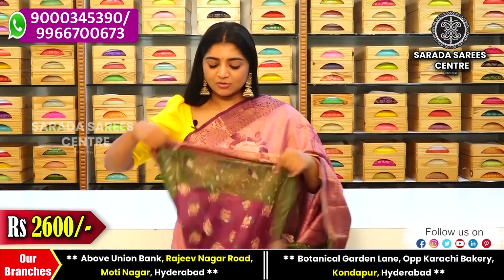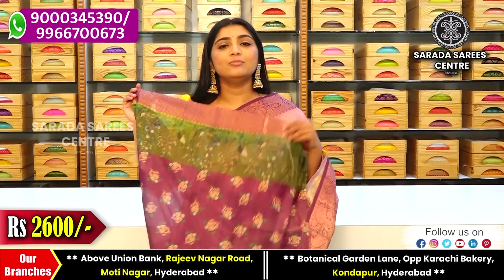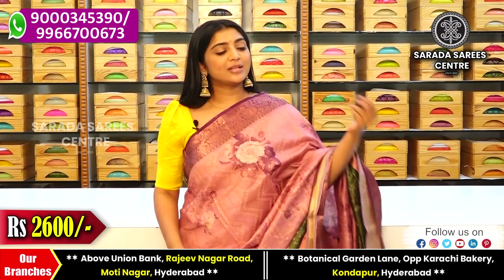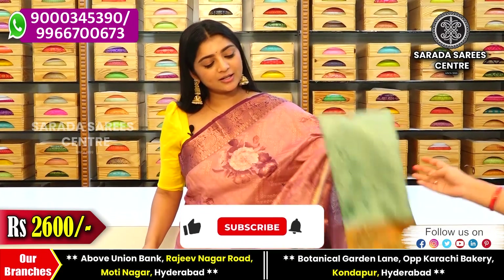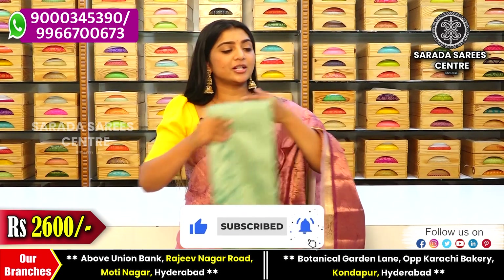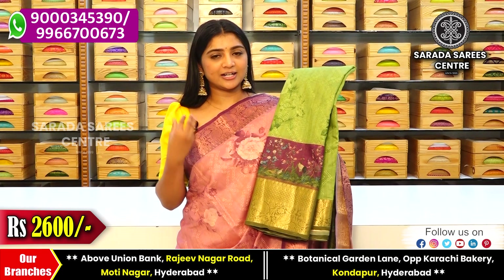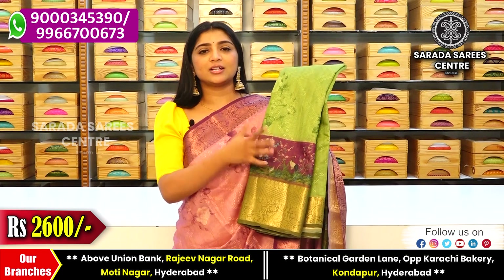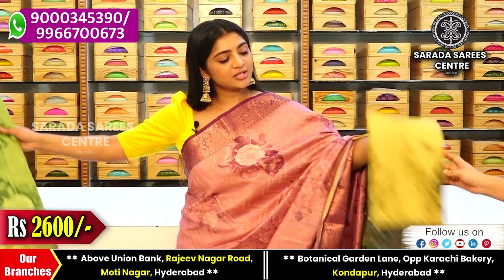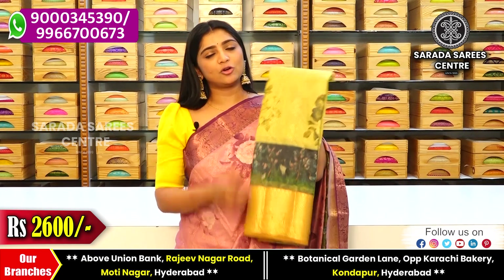The blouse options include a customizable blouse. Available shades include black, leaf green, light green, and brinjol color. Another choice is a neon yellow color combination with bottle green color contrast.